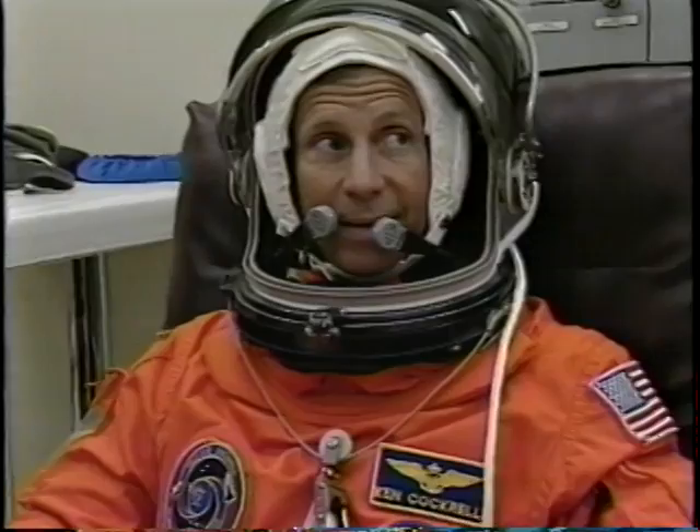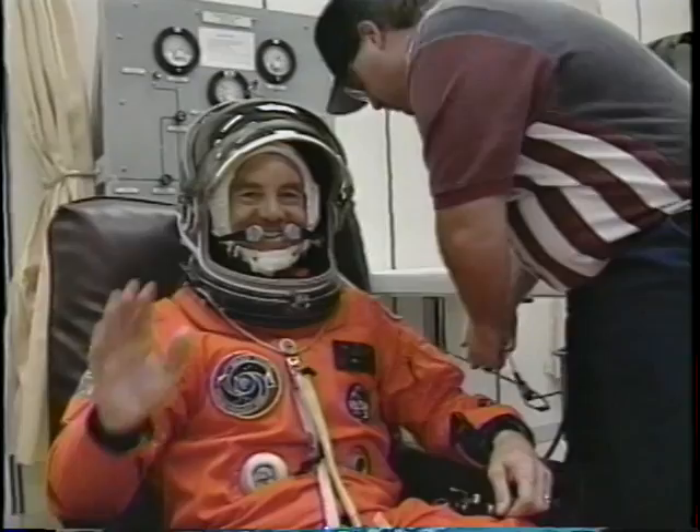And now a quick view of our suit-up process. You saw me there, and there's Cujo, Ken Cockrell. Most of you all know the dog names. That's probably Underdog. And there, of course, is Pluto. And last but not least, my payload commander, Dogface.